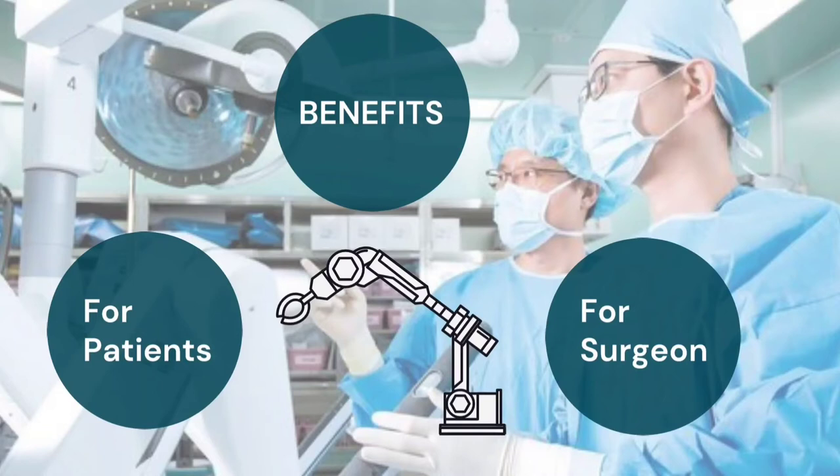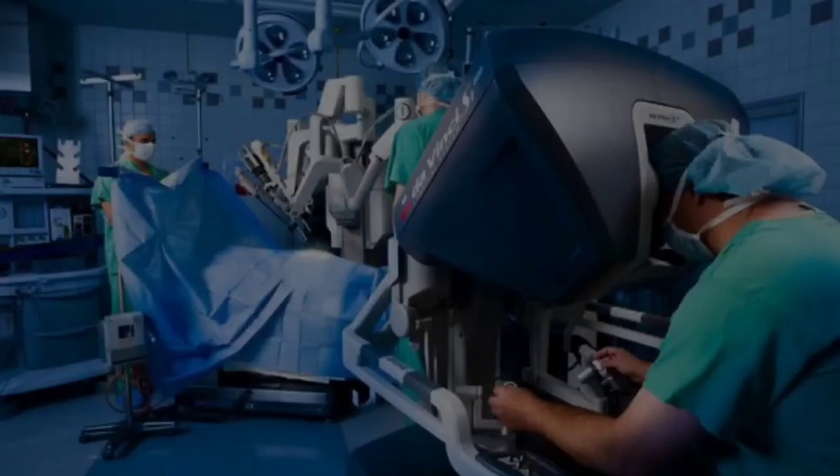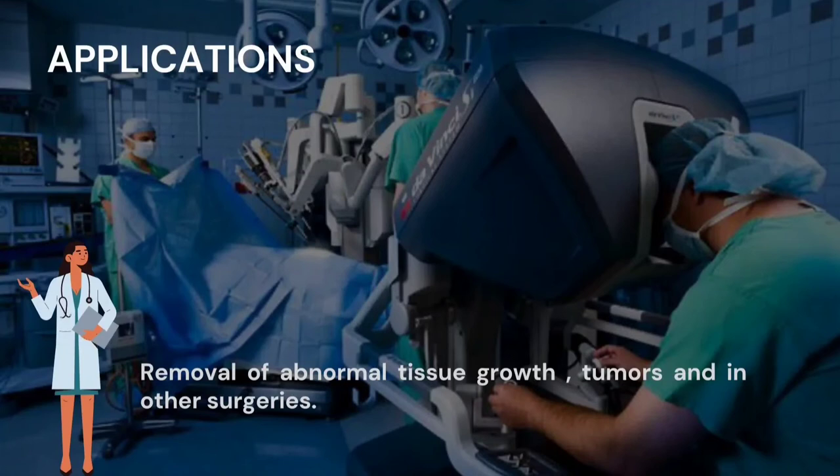Benefits for the surgeon include: the surgeon can perform the surgery more precisely and also has free range of motion. The surgeon can sit down near the computer console and long-time standing is not needed. The time taken for performing the surgery is also very less. The surgeon can easily access the surgical site with the help of a robotic arm and can get a clear magnified view of the operating part.